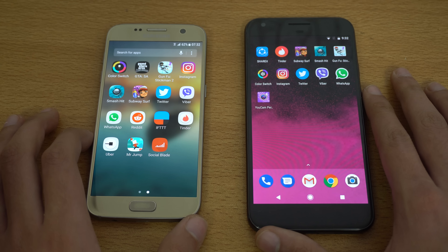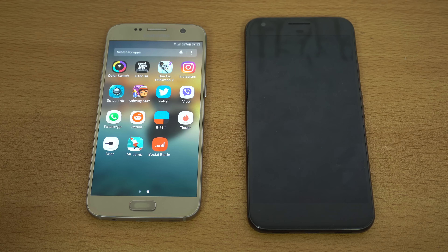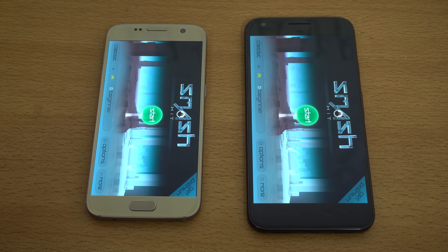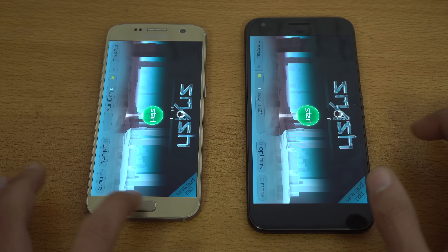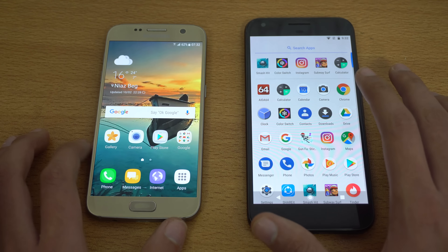Really interesting comparison. We're going to go ahead and launch Smash Hit. Can the Galaxy S7 come back? That is absolutely similar — essentially the same result between both devices.